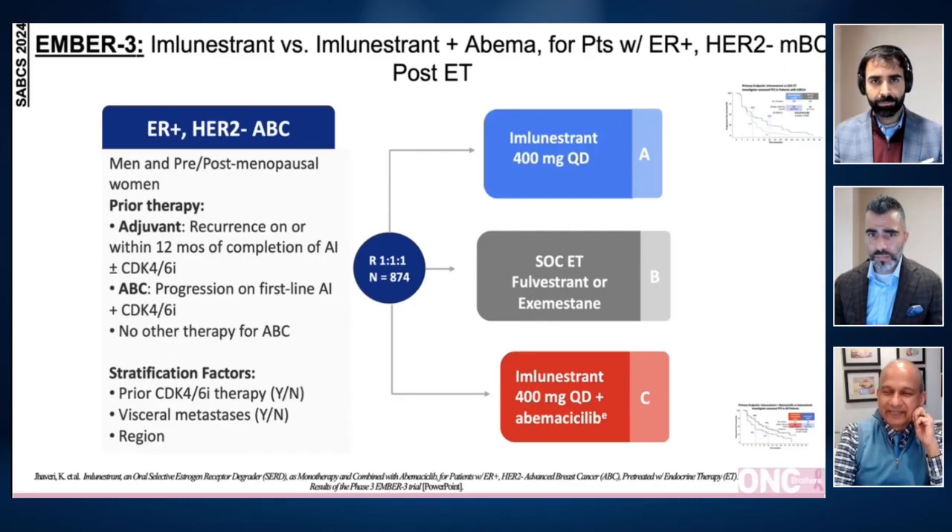Patients are pretreated with endocrine treatment. It's a phase three trial and a fairly large study. It had three arms: imlunestrant 400 milligram single agent; standard of care endocrine treatment with fulvestrant or exemestane as the second arm; and the third arm — the one which they analyzed — is imlunestrant 400 milligram daily plus abemaciclib.